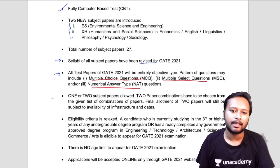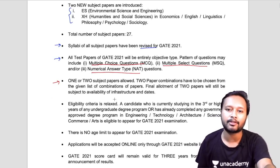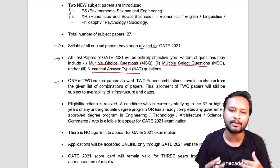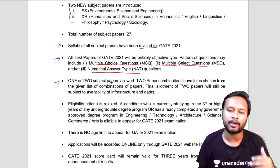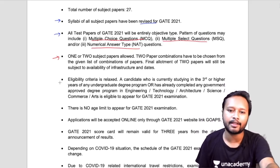The next point says that one or two subject papers are allowed, meaning a particular student is allowed to give more than one exam in GATE. I'll be explaining which other two exams a chemistry student can give alongside chemistry.